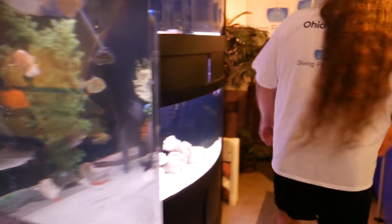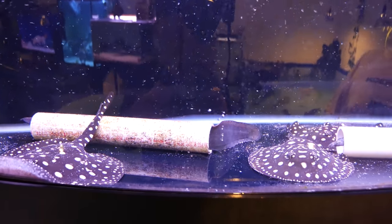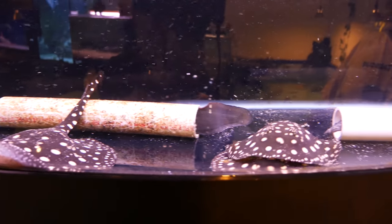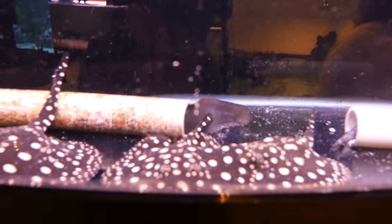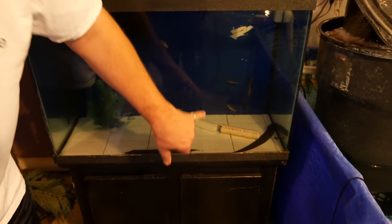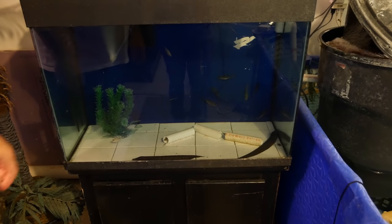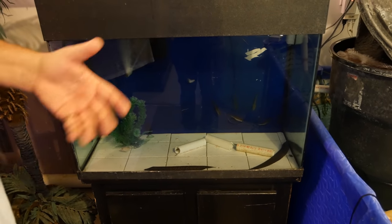Over here we have my baby stingrays, and there's a fire eel and a spotted eel in there too. Sometimes people who get a 10-gallon tank and want out of the hobby — we take in those fish too. They come over here in this 50-gallon. There's a little tire track eel, a little fire eel, some African knifefish, little baby bala sharks, a baby peacock bass. When they're big enough and eating well, I can give these away.